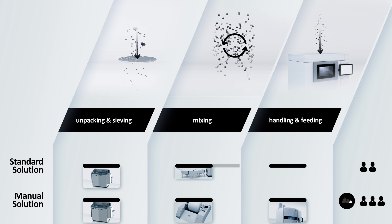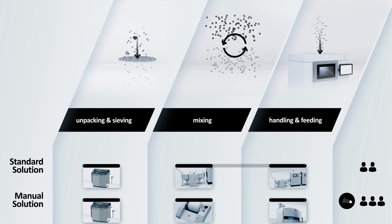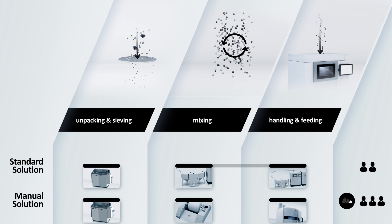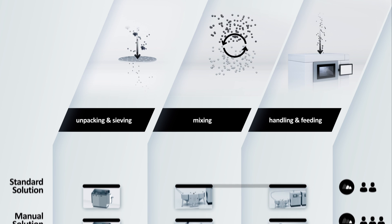The standard solution is semi-automatic as it combines unpacking and sieving. In addition, it simplifies your operation — powder conveying runs autonomously and, as a result, the throughput of material increases.